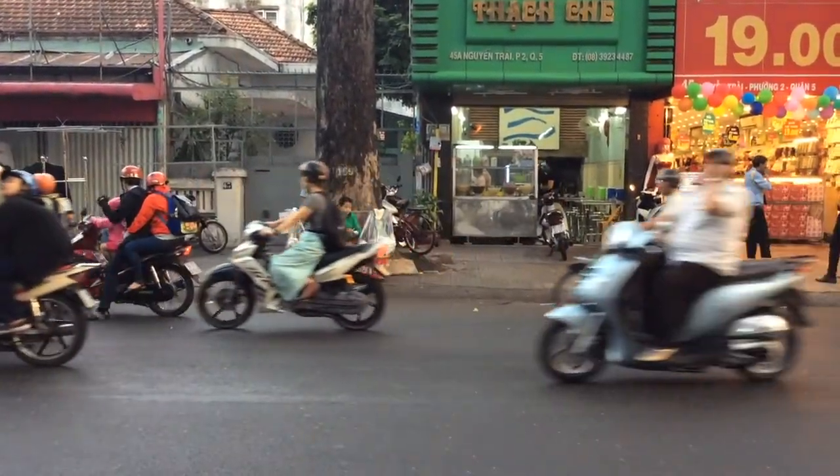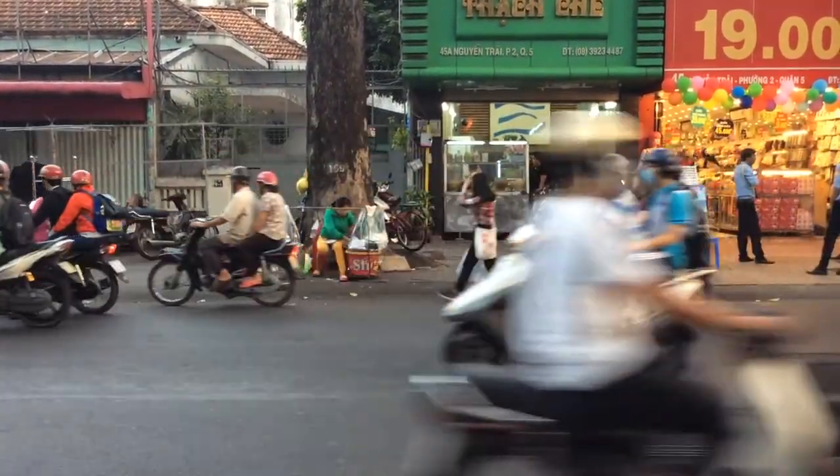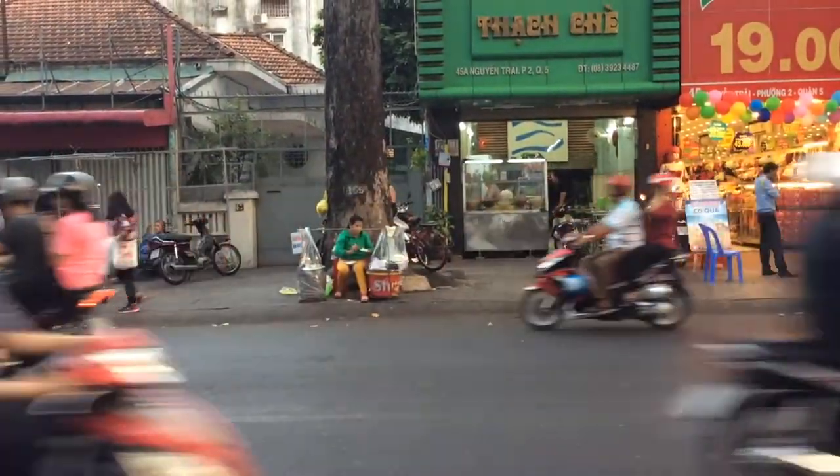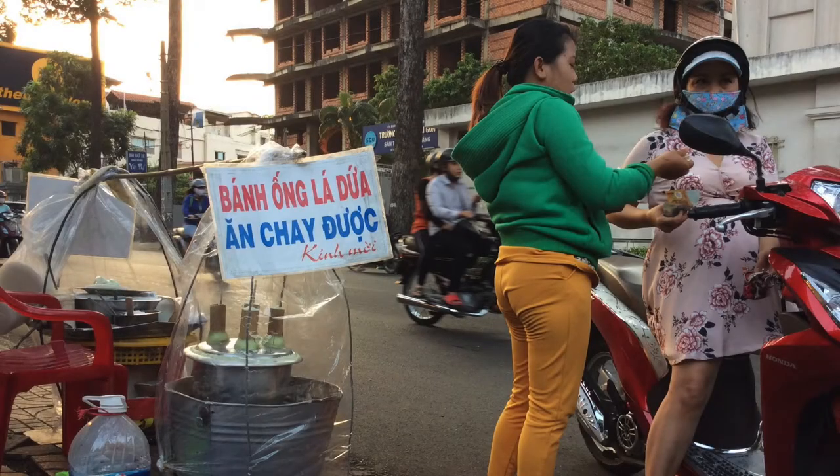On the jam-packed streets of Saigon, a young lady named Tui is selling ban nam la yu to many people passing by. Some people on motorbikes are stopping to devour the delicious cake.